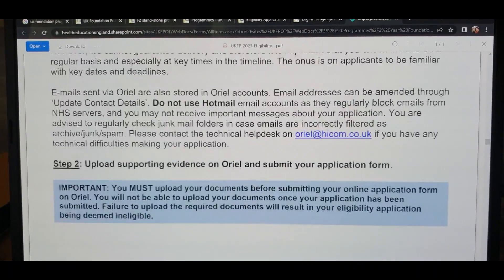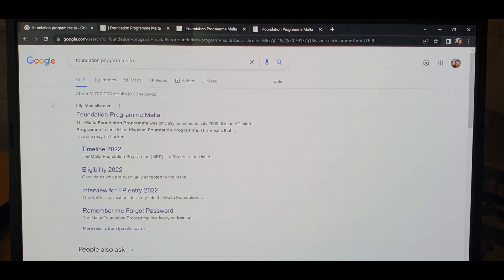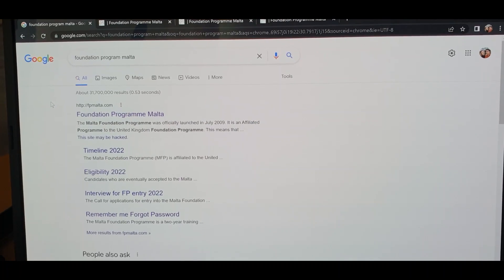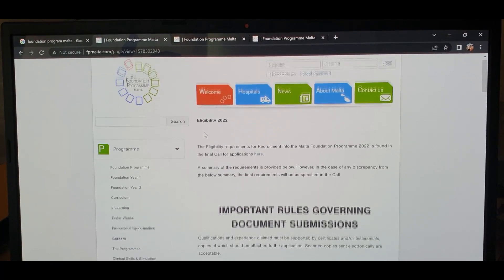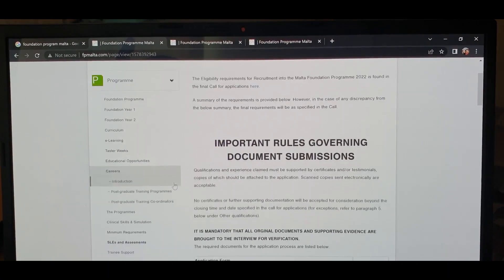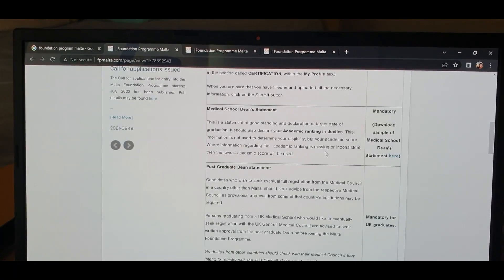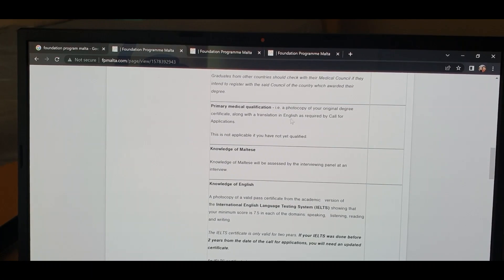There is also a foundation program offered by Malta. To find it, search 'Malta foundation program' on Google and the website will open, similar to the UK one. This is the genuine website, and everything is available there — the foundation program FY1 and FY2 curricula and the required documents. You can see the application form and whether each item is mandatory or not.